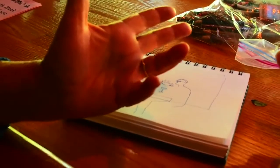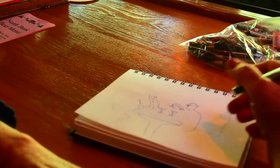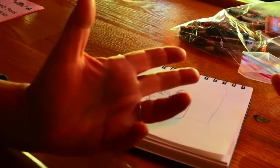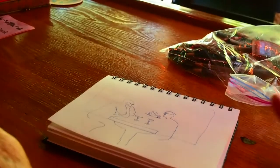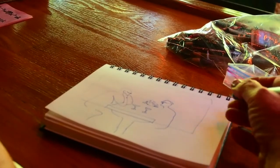I'm sketching at McMenamins in Eugene, Oregon. As usual, my model just moved, but they're beautifully backlit — sitting against a window, drinking martinis, and they look like they're having a lot of fun. So I'm just doing a quick sketch, and I'll go in with colored pencils very soon.